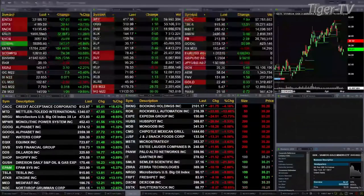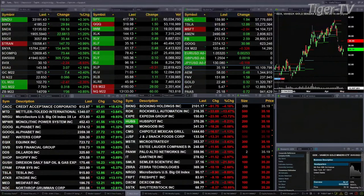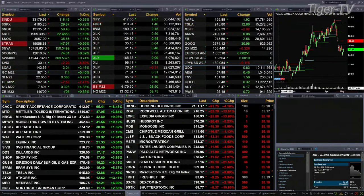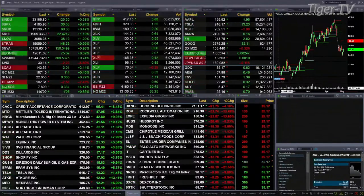Dow's up 137, S&P's up 31, Nasdaq up 58 points, Russell's up 22, semis up 35, gold's up seven bucks, silver six pennies, light crude up 250 trading at 102.64, natural gas up 32 cents, 30-year Treasury up one point and six ticks trading at 140.09.